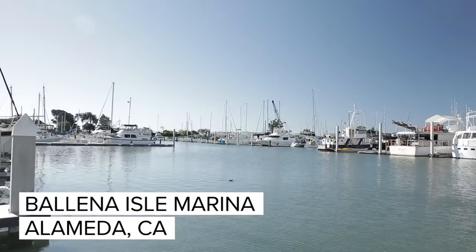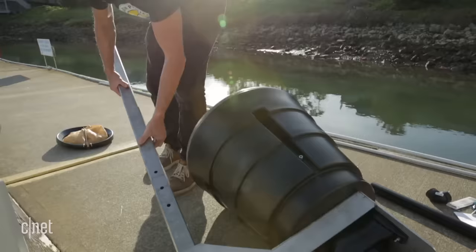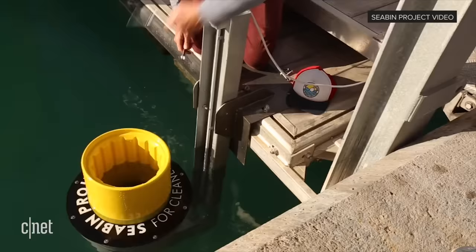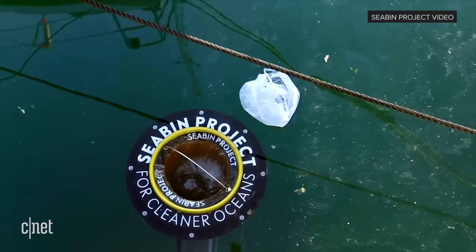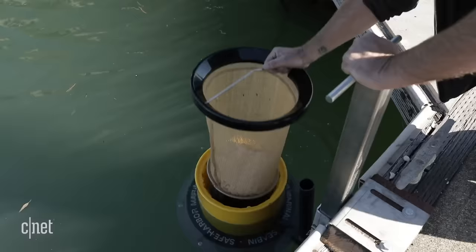My name is Pete Segwinski and I'm the CEO of Seabin Project. We're here today in Ballina Isle marina in San Francisco, just getting ready to put a Seabin in the water. Seabin is like a floating trash can — we put it in the water at marinas on a floating dock, pull water in from the top and pump it out the bottom, filtering debris, trash, and oil with a filter in the middle.